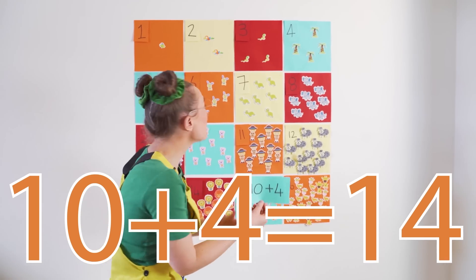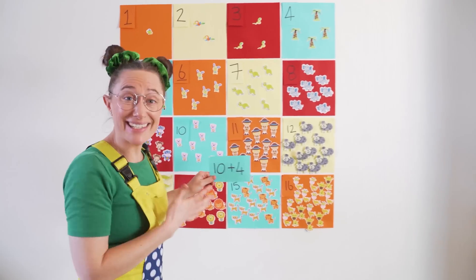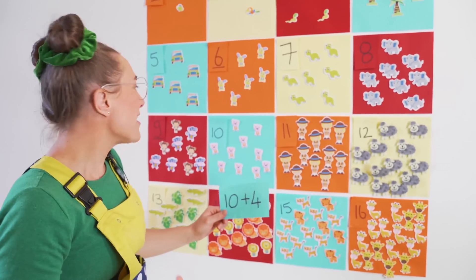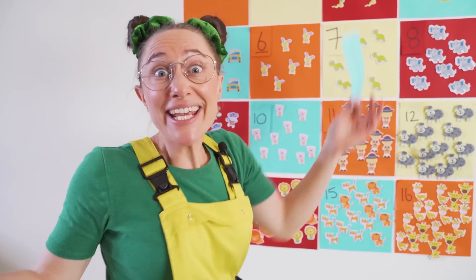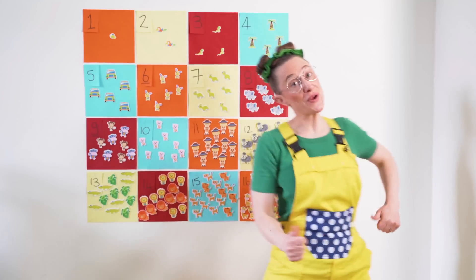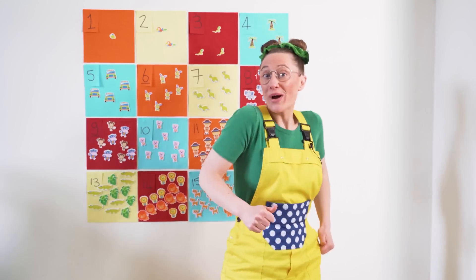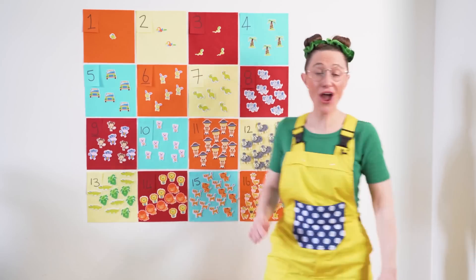That's so cool. Learning about numbers and counting with all these different stickers has made me want to learn, sing, and dance the counting song! 1, 2, 3, 4, 5 — can you count in time? 1, 2, 3, 4, 5 — sing as you count along.